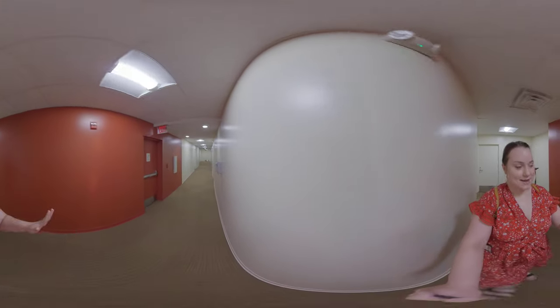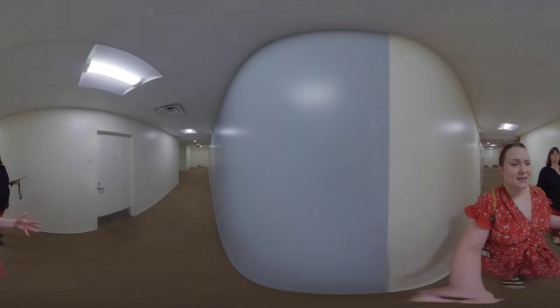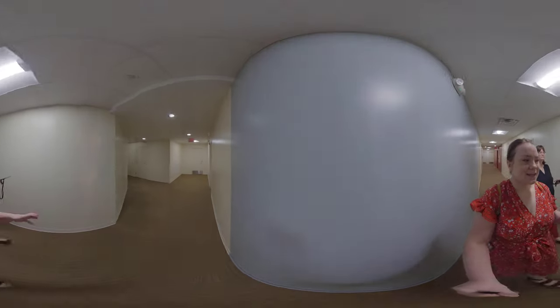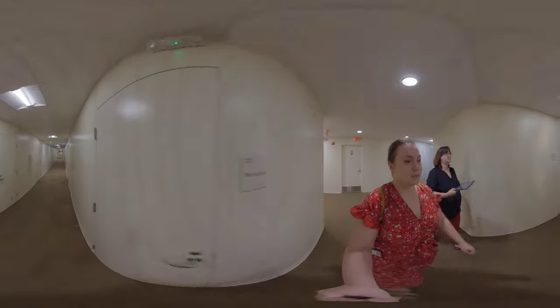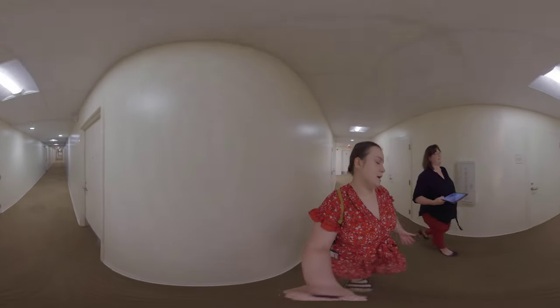Now we're walking down the hallway to go up to the sixth floor to show one of the other community spaces available in Busby. If you're someone who doesn't like studying in their room — some people don't like studying in the same space they sleep in — Busby has a really cool community space up on the sixth floor as another option for students.